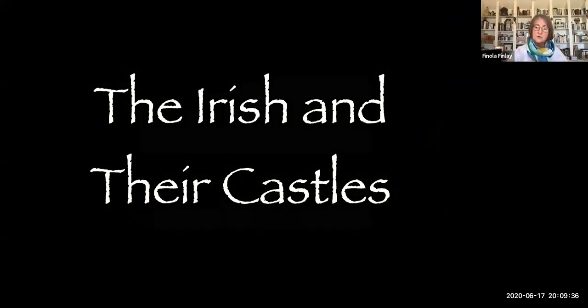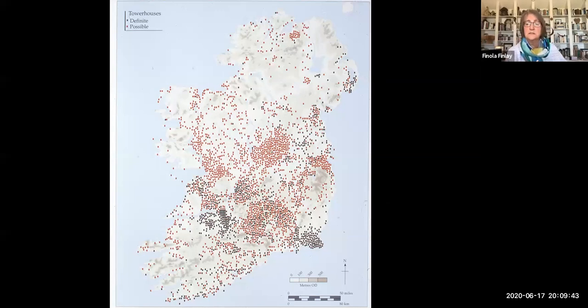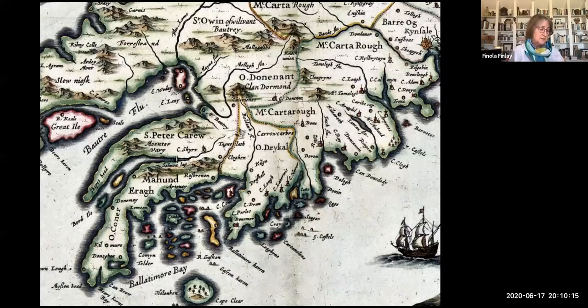Ireland is probably the most castellated country in Europe. This is a map of tower houses in Ireland — there are about 3,000; people talk about 7,000 when you count all kinds of things that could be labelled castles, but in terms of tower houses themselves, there are about 3,000. In the area we're going to talk about in West Cork, the great families were the MacArthys, the O'Donovans, the O'Sullivans, the O'Driscolls, and the O'Mahonys — and they were the ones who set about a great period of castle building in the late 1400s.